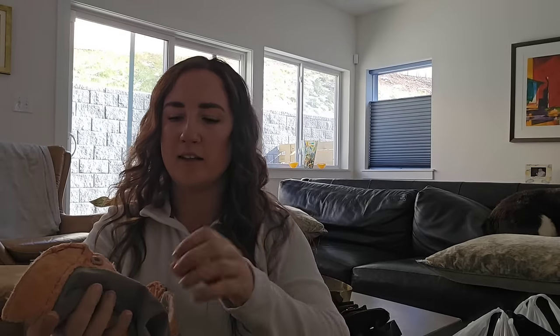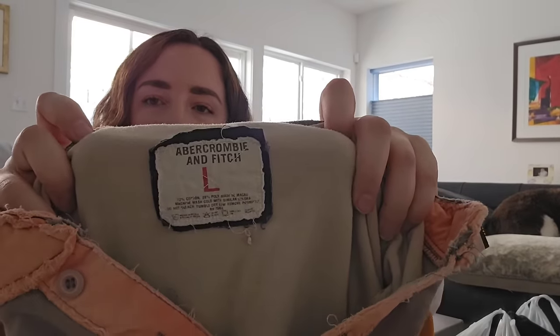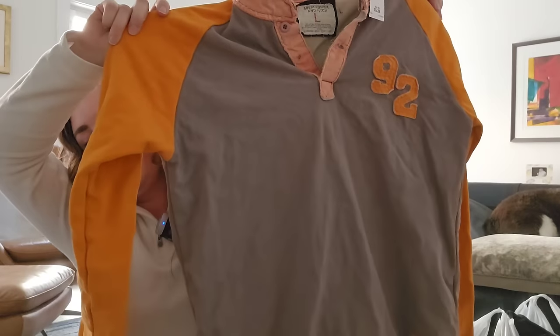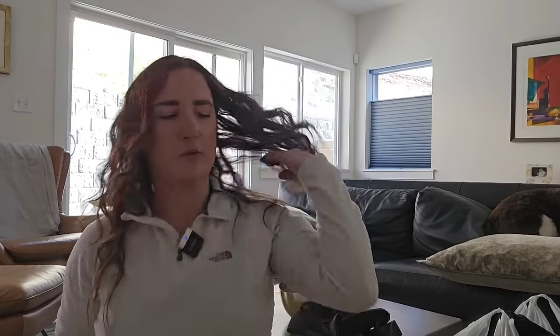I have a Y2K piece — this is missing a button, but I thought it was a good enough piece that it was worth the risk. It is Abercrombie & Fitch, men's, super thick and heavy — kind of like a varsity henley sweater. Any older Abercrombie & Fitch stuff with a spelled-out logo or a patch like this is very trendy. I'm probably going to list this for somewhere between $40 and $50.